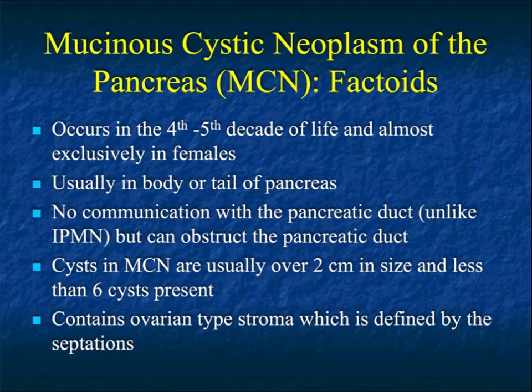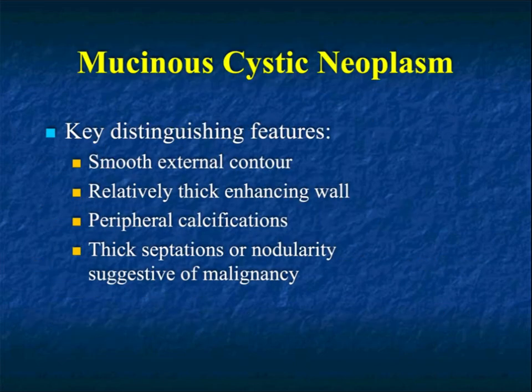MCNs are rarely multiple, whereas IPMNs are commonly multiple. The ovarian-type stroma explains many of the septations. Other features include a typically smooth external contour. An enhancing wall when it occurs is a helpful sign, though the majority of cases don't have one. Peripheral calcifications can be helpful but aren't specific and don't occur frequently. Thickened septations can be seen in many lesions. But a swirly-type lesion in a younger female at the right location can really help make the diagnosis.